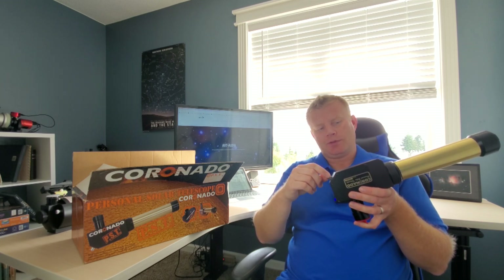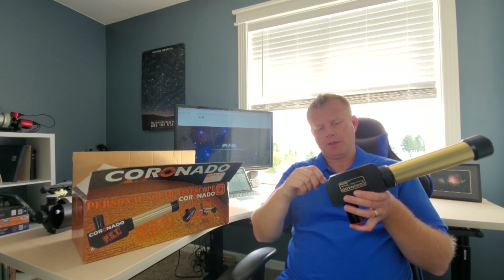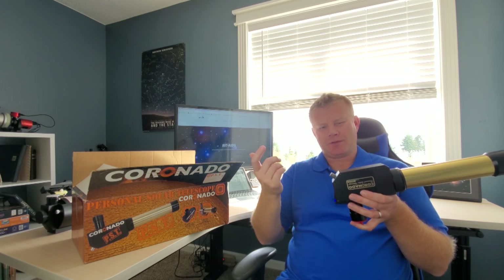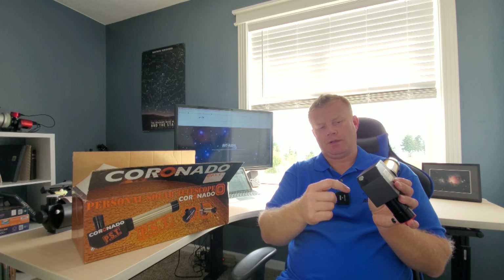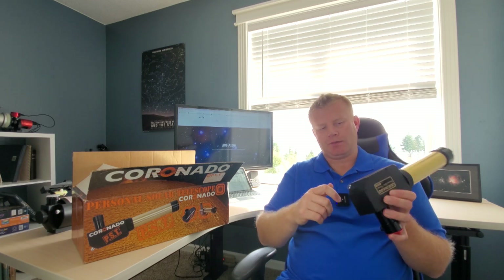My only gripe with the scope, besides the small aperture and dim image at higher power, is the focuser knob. It's serviceable and it does work, but I think they should have just made it bigger. They should have filled out the space to the edge there — it would be a lot more precise to focus it.